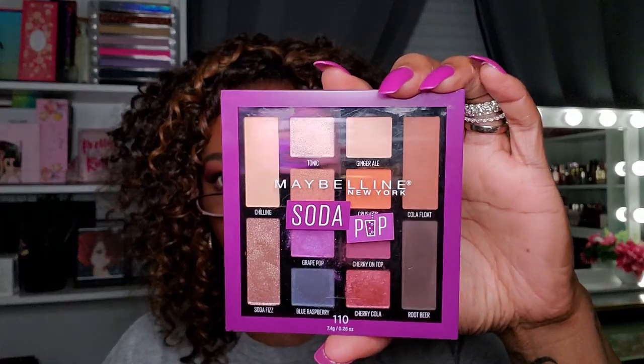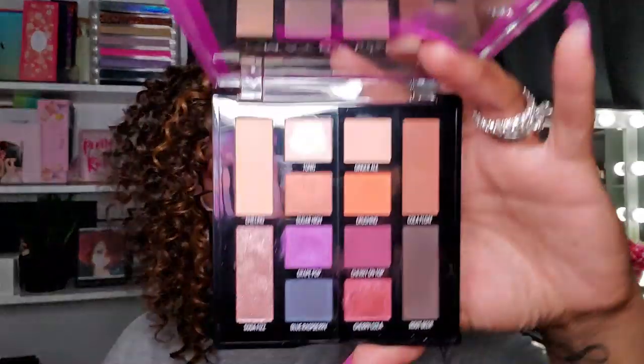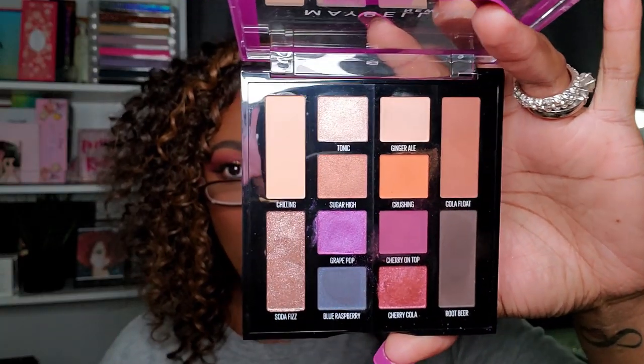I actually have another Maybelline palette — the Soda Pop palette — and it performed pretty nicely. I didn't try the Lemonade one because it got mostly bad reviews, but the Soda Pop one performed very nicely and is really pretty. I think I'm going to hold on to this one for now.